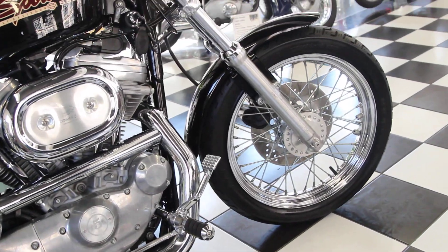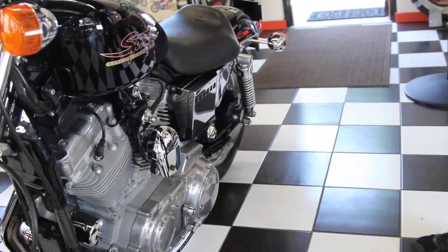The bikes are in absolutely pristine condition, stored indoors since brand new, and they just had the full service done — the 7,000 mile service.